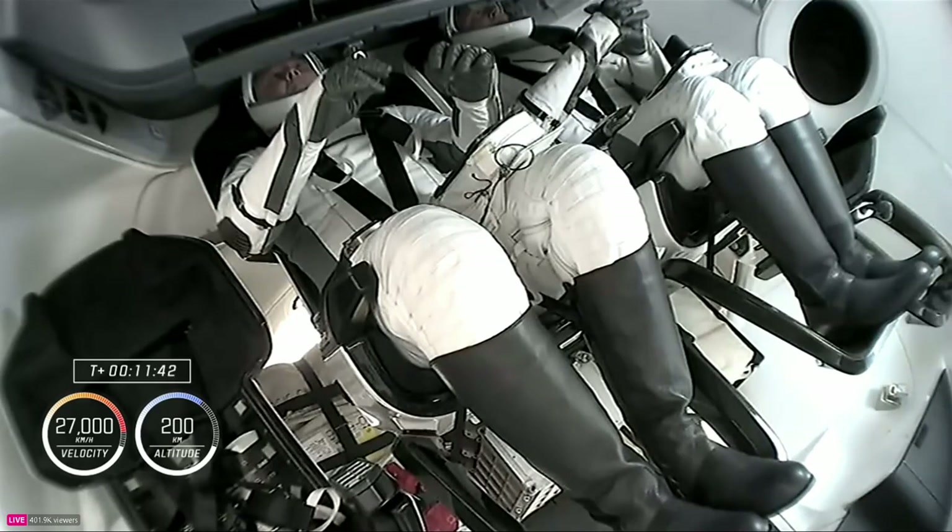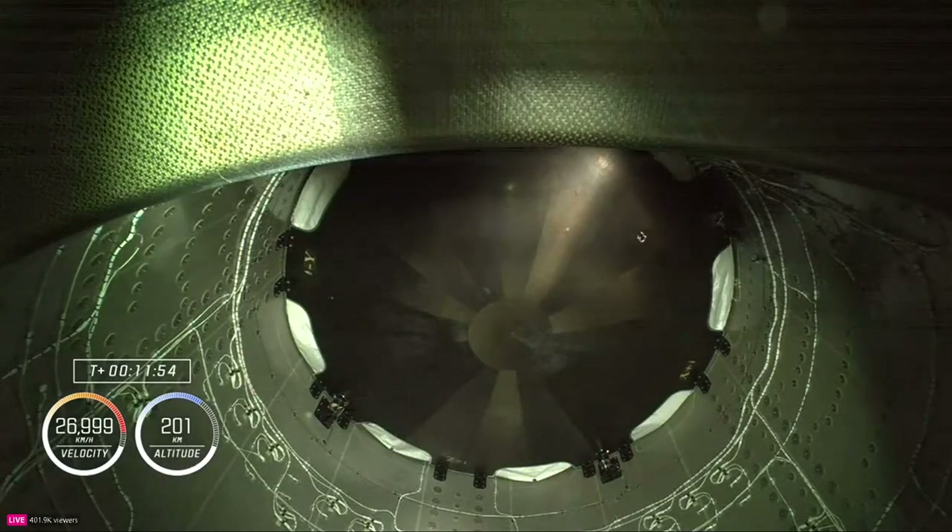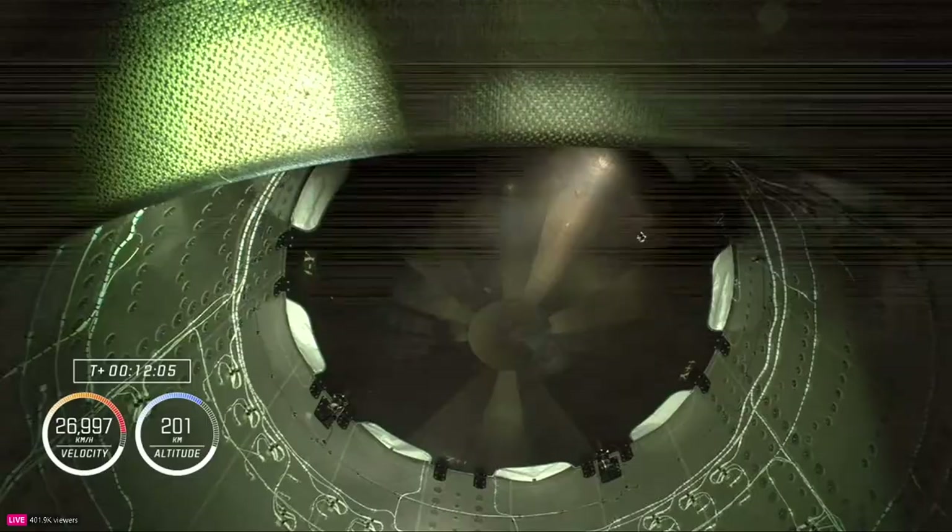We are standing by for separation, which could happen any time in the next couple of minutes. The crew is just relaxing in their seats — vigilant, able to monitor crew displays in front of them, keep up with what's going on. They could take control if needed. However, it's been a seamless ride to space today. The views look up into Dragon's trunk, showing the heat shield that Crew-9 will use when it returns home early next year.